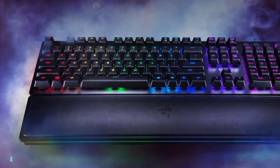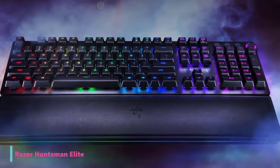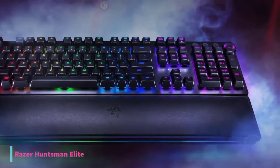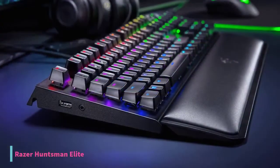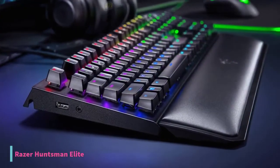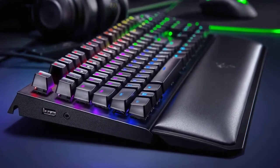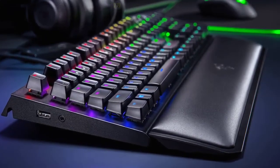At number 3, we have the Razer Huntsman Elite Gaming Keyboard. The Razer Huntsman Elite brings an opto-mechanical switch to mechanical keyboards. Razer's new key switch blends together mechanical elements with lasers, making the keyboard blazing fast. If you're looking for a gaming keyboard and want one of the fastest keyboard actuations available, the Razer Huntsman Elite is a great option at $165.